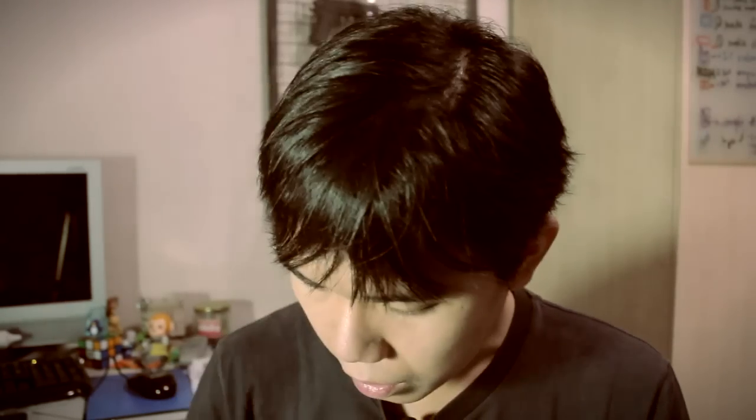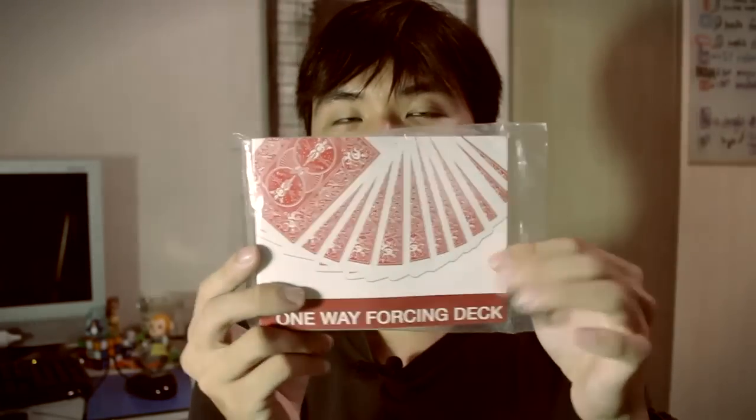Then we have another one called the one-way forcing deck. Everyone knows you're good at controlling cards, so you spread the deck and let them choose any card they want, absolutely anywhere. Once they've chosen a card, put it back, and scramble the deck — all it takes is one second to name their card, for example the ten of diamonds. That's what the one-way forcing deck is all about.